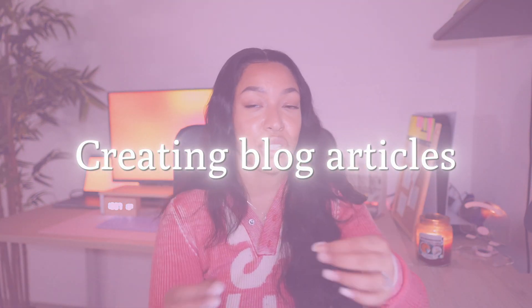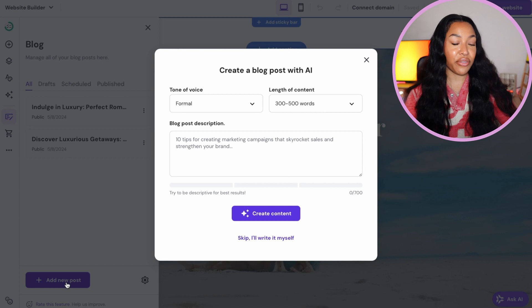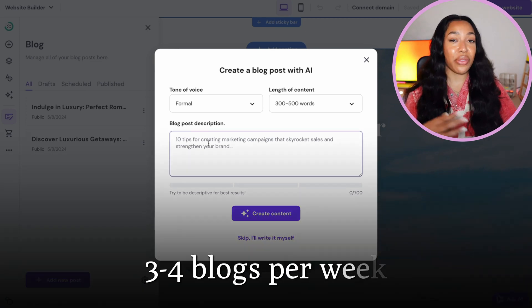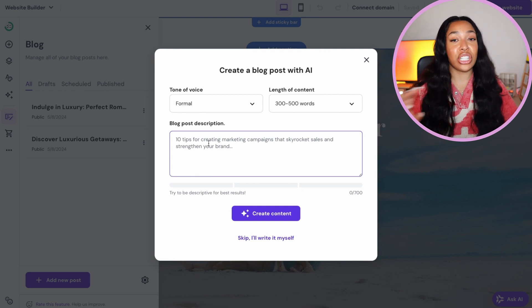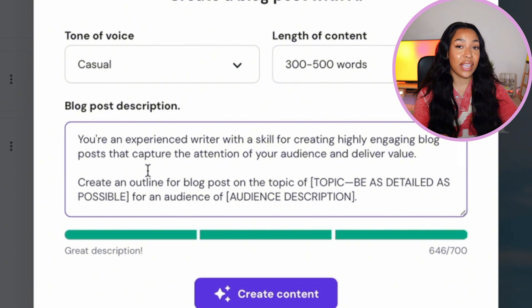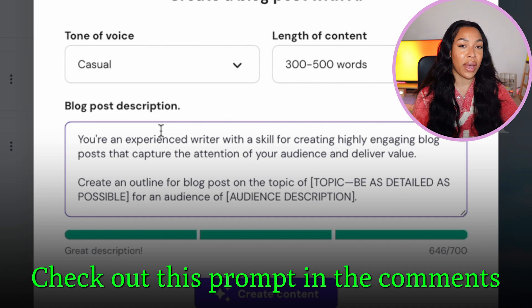Now you have your website and affiliate links ready. Monetize by creating blog articles that incorporate your affiliate links while providing valuable content people actually want to read. You can also get paid from views to your website even if someone doesn't make a direct purchase. Aim to post around three to four blogs per week — it's a very low effort side hustle. To get the best AI-generated content, give it a good prompt. I'll leave a prompt I've saved in the pinned comment so you can copy and paste it. This is an example of what the AI tool managed to come up with.